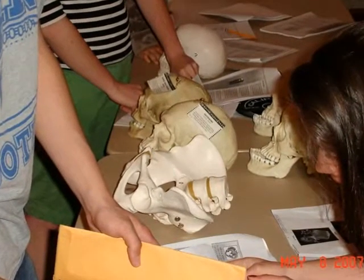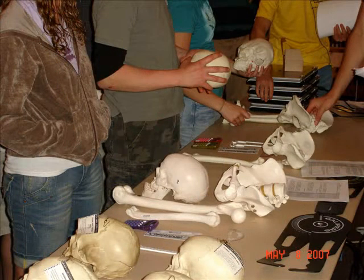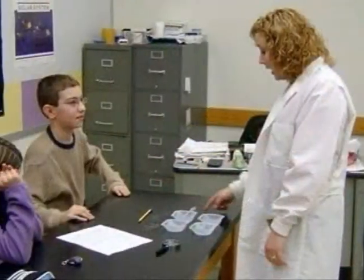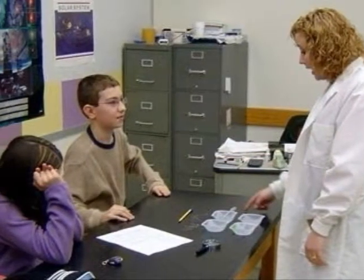Science in Motion mobile educators perform one of three different tasks. They deliver equipment and materials to the classroom. They can assist teachers with laboratory demonstrations, or in some cases they can provide the complete laboratory demonstration themselves.